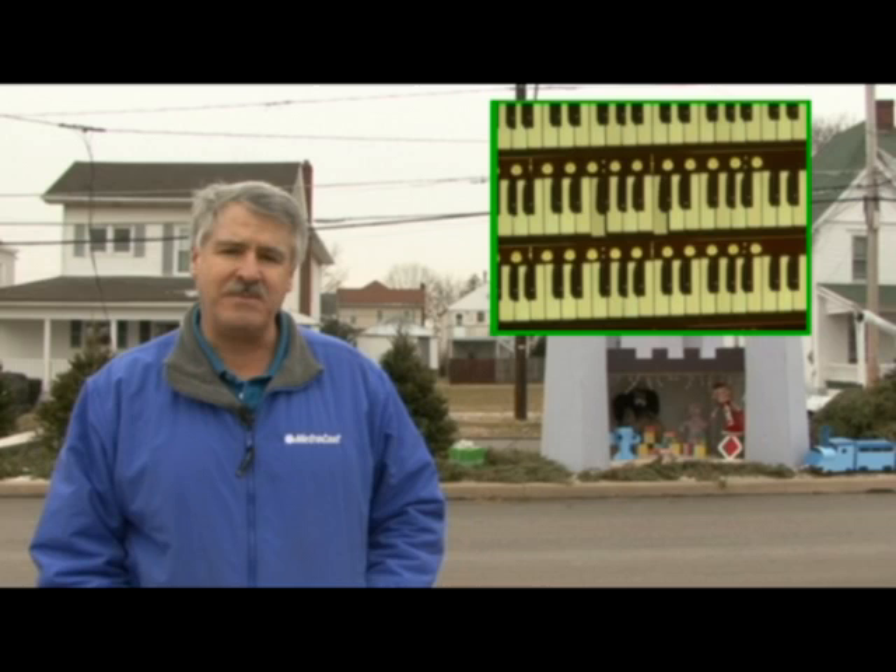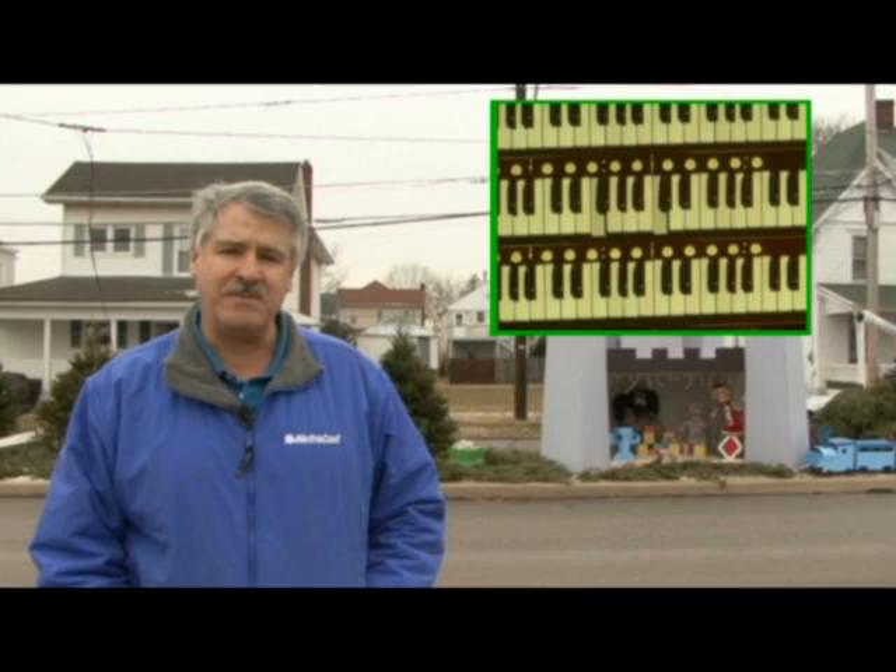You should know that putting together a virtual pipe organ, while not necessarily hard if you have some decent computer skills, can be a bit on the expensive side — though still not nearly as expensive as a real pipe organ. The advice is to get onto the Hopwork website and do some research. If you do things right, what a sound you are going to hear. It really is impressive.